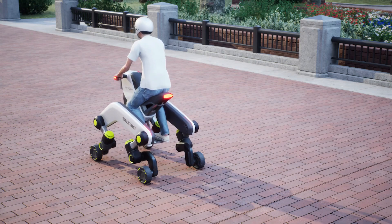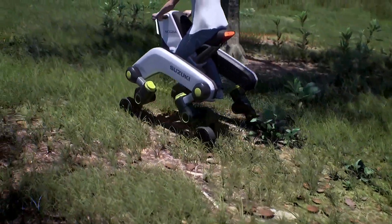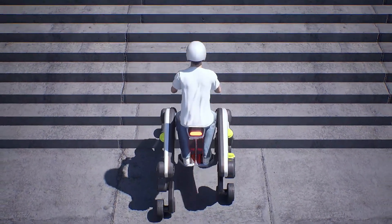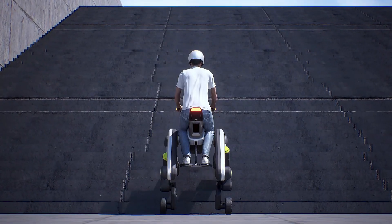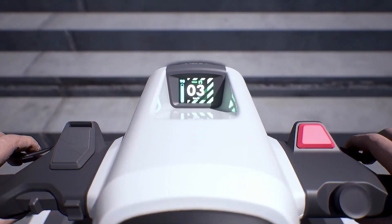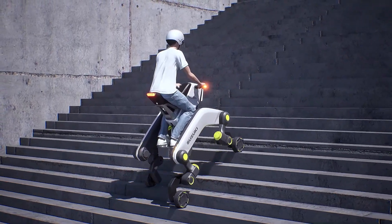The Suzuki Makba can drive, walk, and climb over obstacles, making it ideal for rescue operations, disaster zones, or extreme off-road environments. Its modular design allows it to adapt to different missions — from carrying passengers to transporting goods — envisioning a future where vehicles go beyond wheels.